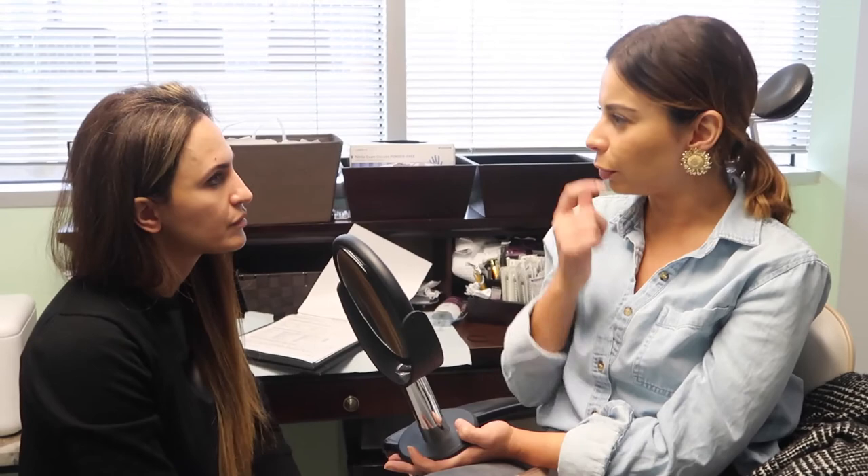How do you remove that? We have a product called Hyalinex — it's an enzyme. I just inject it and it dissolves. Interesting. What was the product they used? Juvederm, right, for the border? Yeah, I've only done Juvederm.